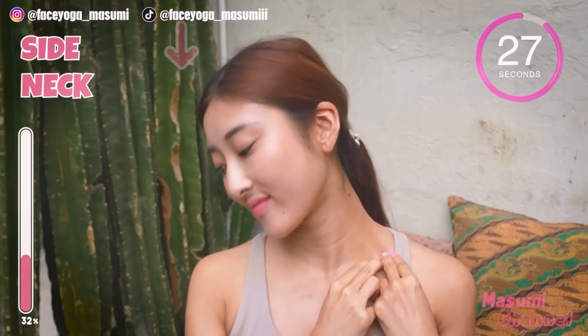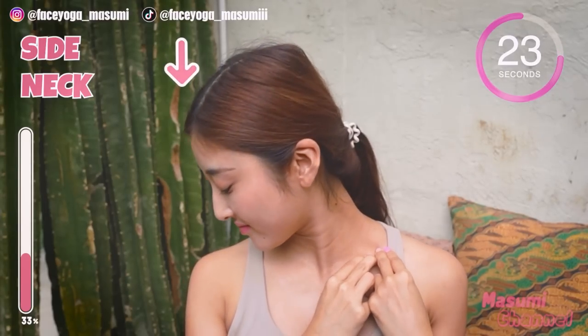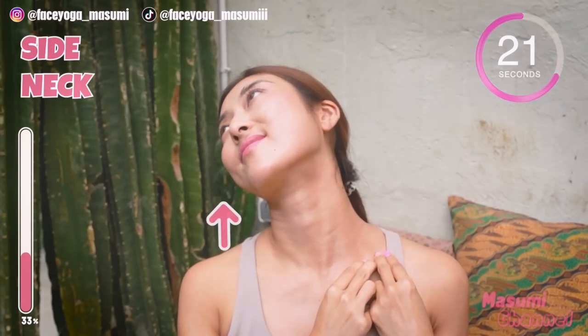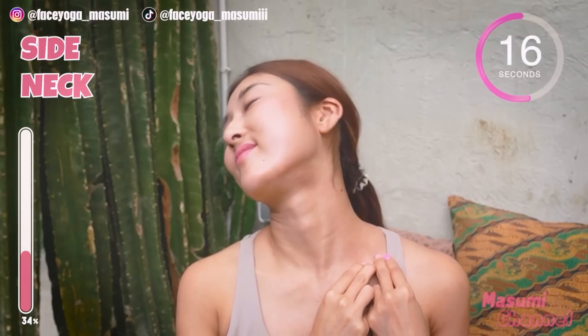Lock the cervical bones and tilt your head to the left. Then slowly move your head back and forward for the biggest movement. The right side of the neck is stretched. And also, you can do massage more on the right side.